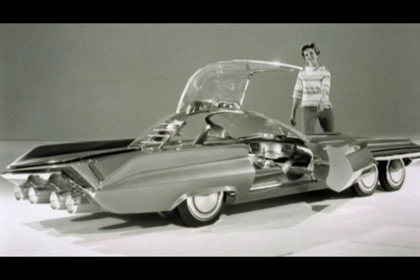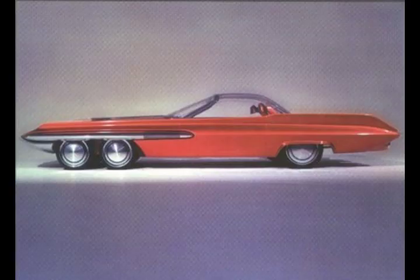I gotta get me one of these. Many of the concepts incorporated into this 1962 vehicle are commonplace today, but in the 1960s, this was the coolest car ever produced.